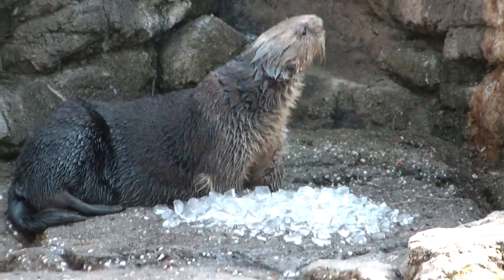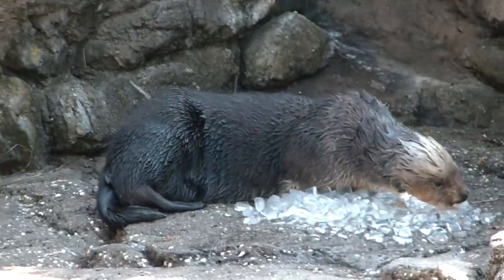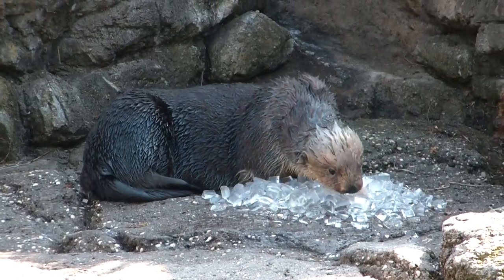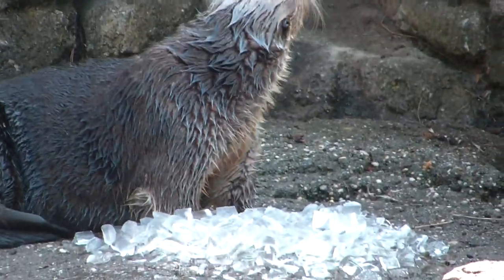You can get a better view from here. For those of you just joining us, this is Jacob. He's a Southern Sea Otter — California Sea Otter. He's seven years old. We can feed him shrimp and clams. If you guys have any questions, feel free to ask.